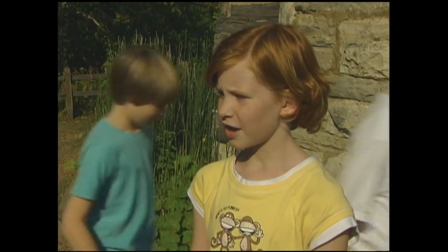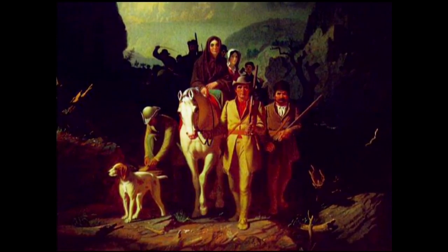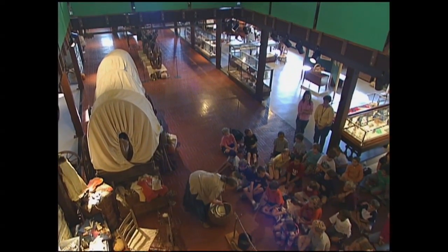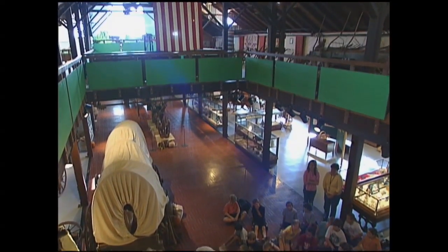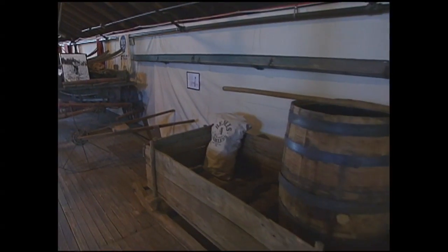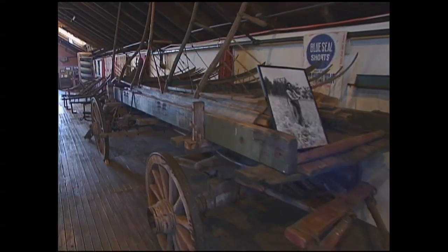Basically how pioneers lived and what they took and how hard it was on their journey from North Carolina over the Appalachia, over some mountains to here. The focus in this museum of course is agriculture, and we want everyone that comes in here to realize how important farm families are in our state today as well as in the past.